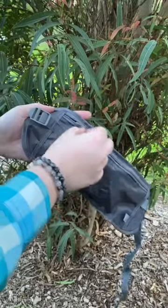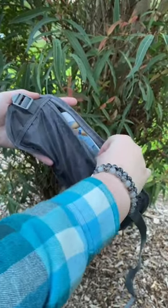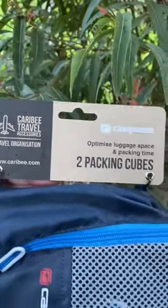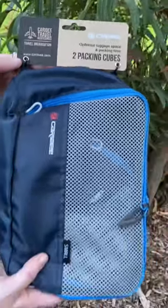Compact money belts allow you to keep your important items on you at all times. Lastly, packing cubes are a must to keep your clothes and items organized and to utilize space in your limited luggage.